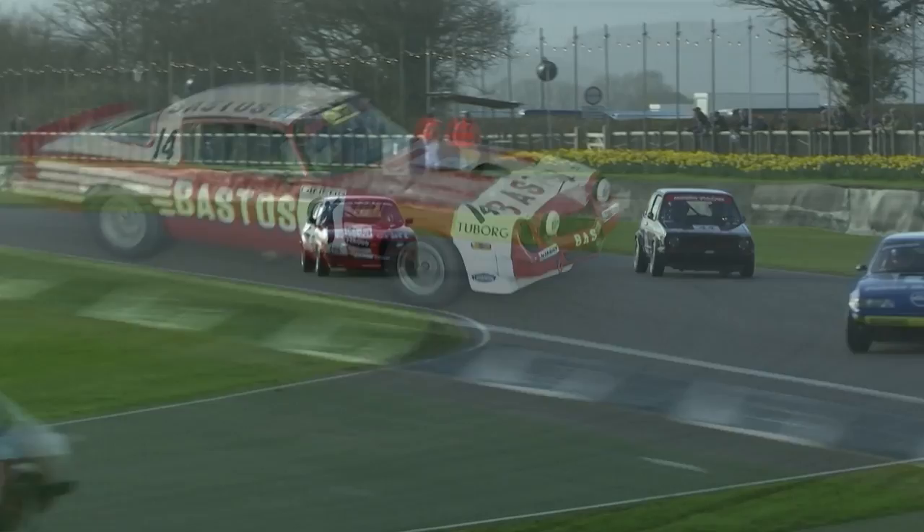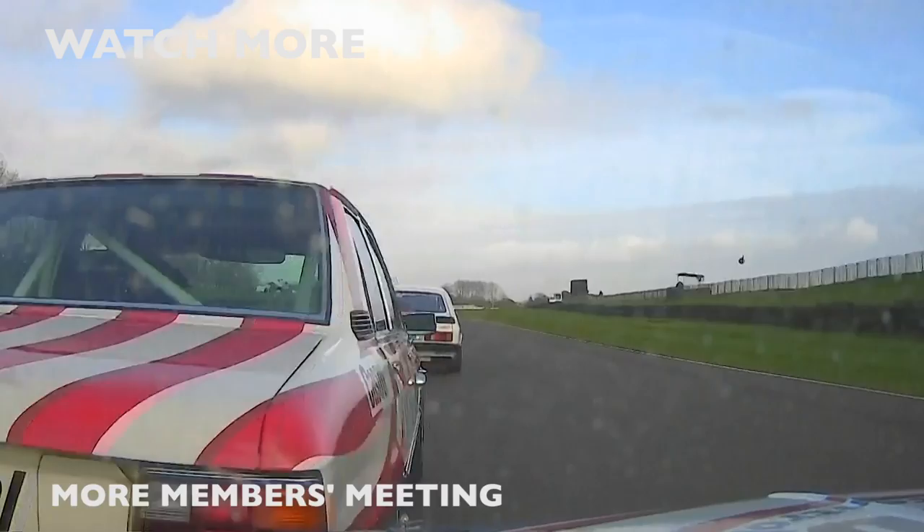The front bumper knocked askew for Mike Whittaker against Nick Padmore. But the other Nick — Nick Swift — was performing absolutely masterful overtaking manoeuvres in the little Mini. He knew the Camaros were coming from the back. There's Jim Morris being edged aside by — as he admitted later — Mike Whittaker making an overly ambitious manoeuvre, but it got him up into second place.